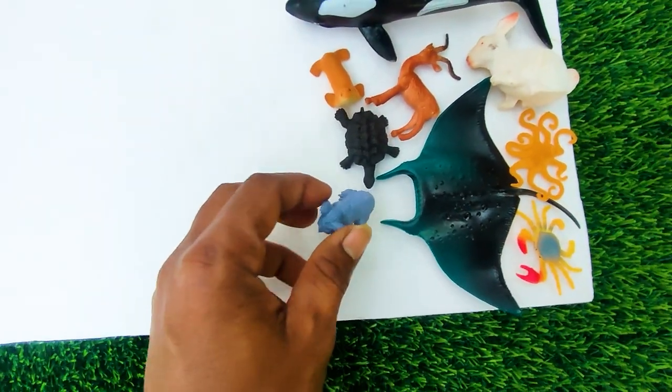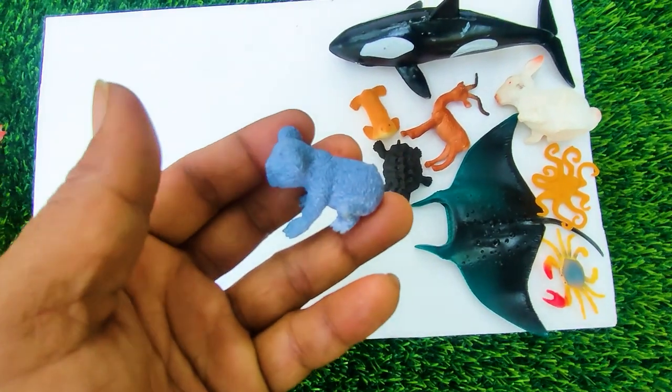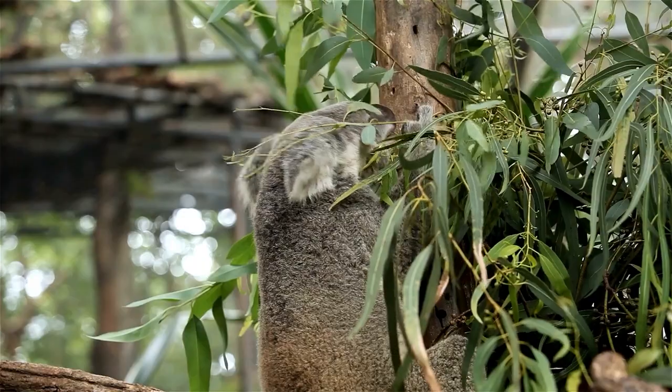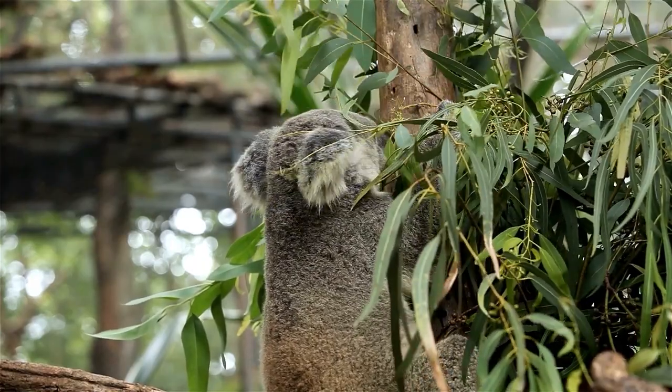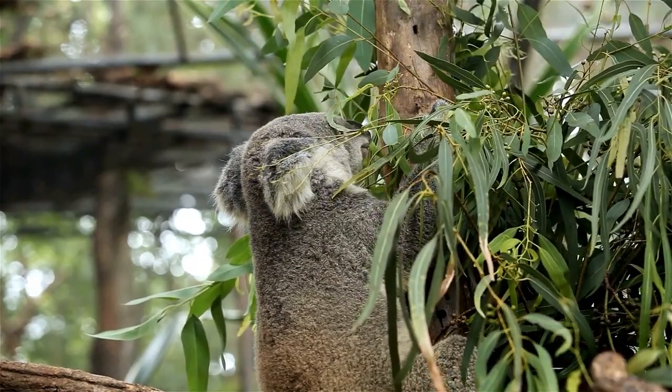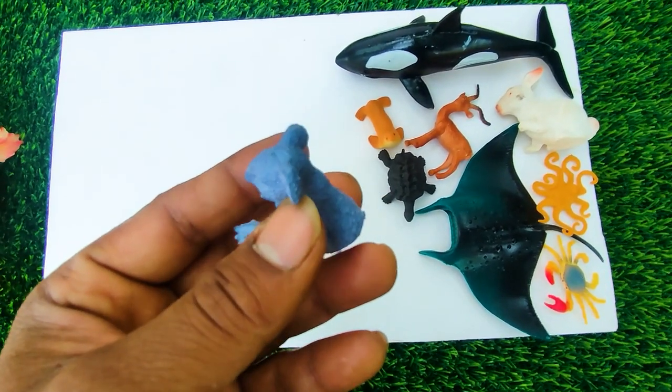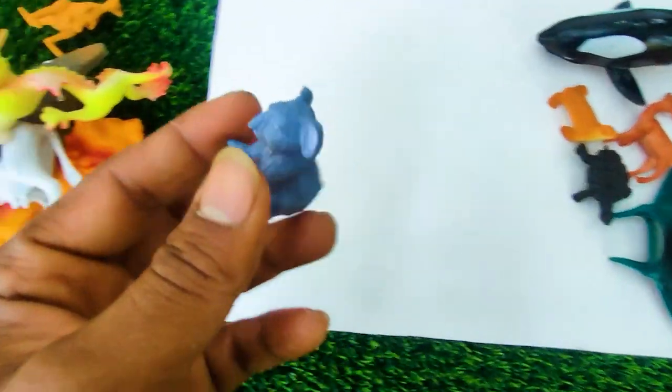And next one, wow this is a koala. See, this is a very nice color combination koala. So I collect this one here.